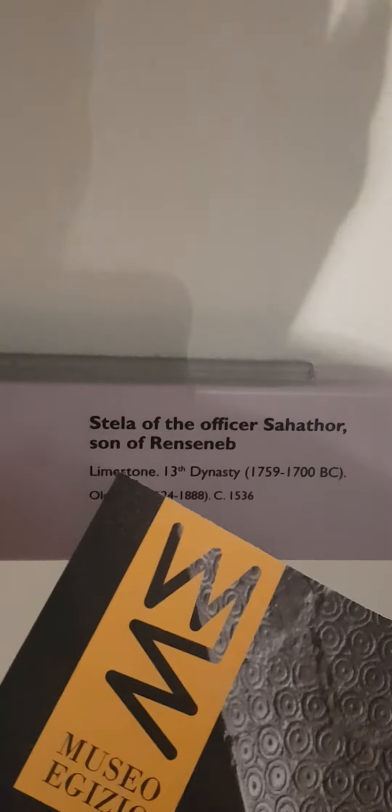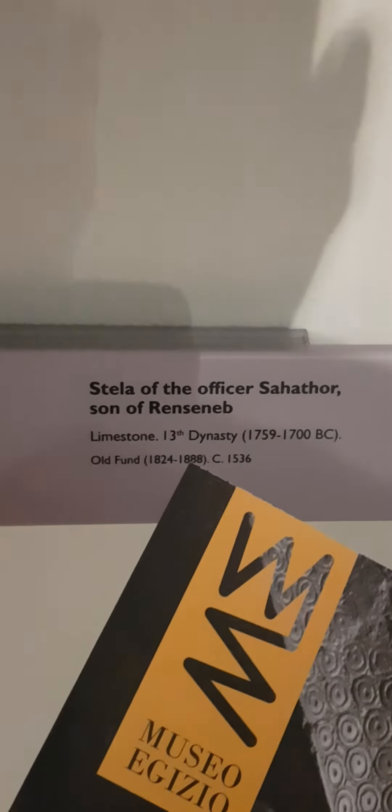Greetings! New Zealand Gizio. This is a stela of the officer Sahathor, son of Renseneb, made of limestone — 13th dynasty, 1700 BC. This is 3,700 years old.